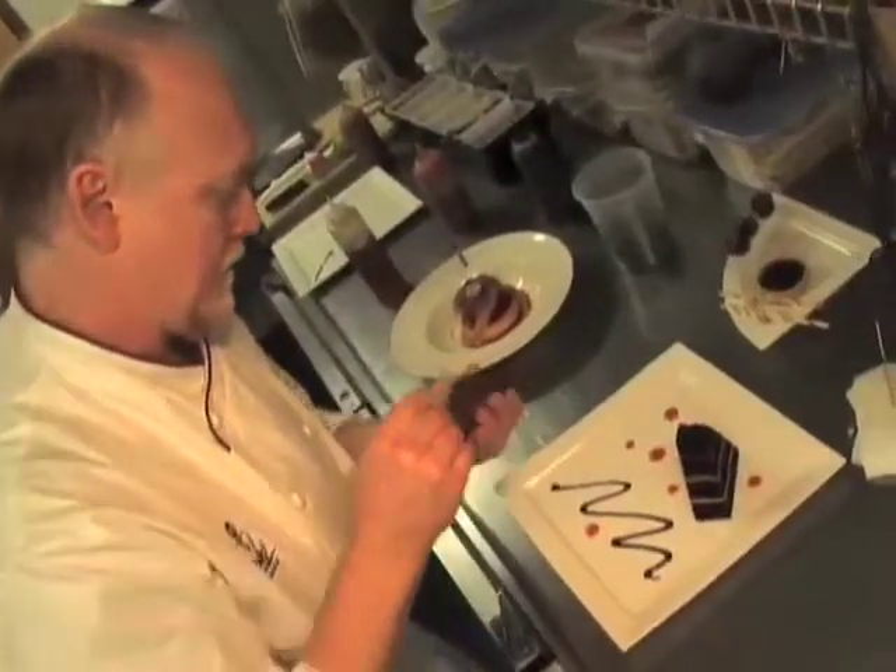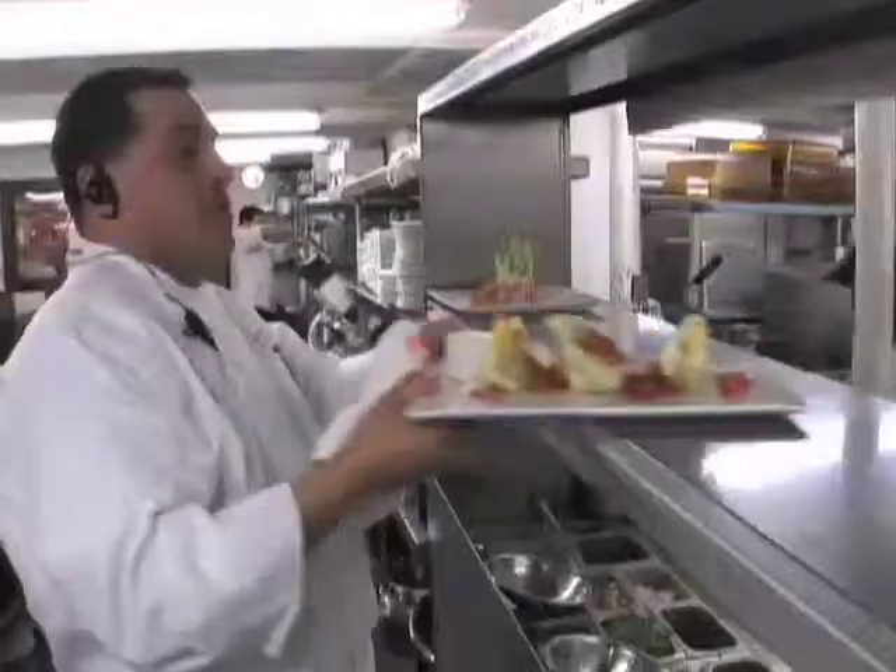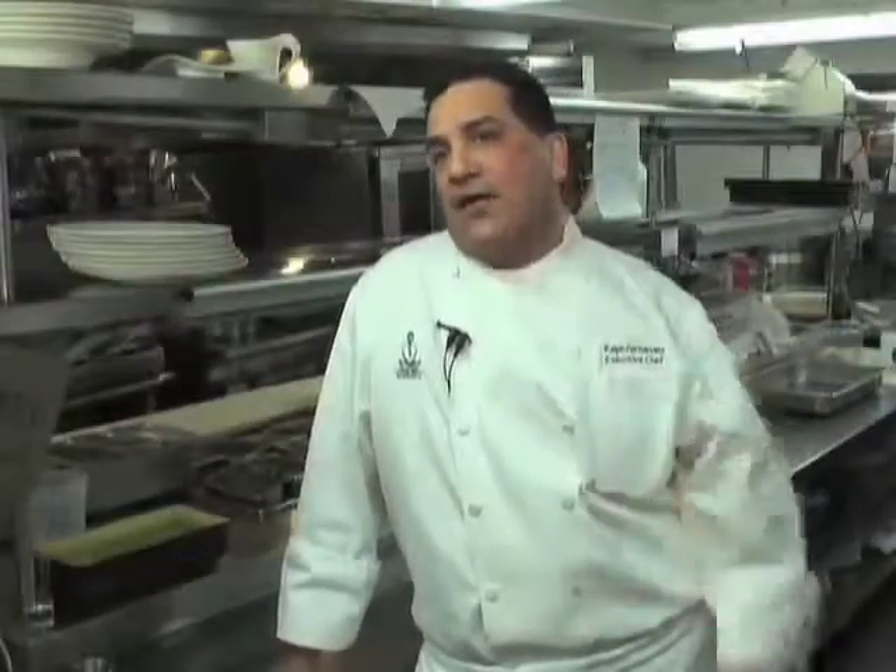For dessert lovers, we have the most amazing pastry chef. One of the incredible desserts Ernie does is a chocolate tasting — a must-have dessert when you come here. My cuisine is very flavorful, and when you leave, you're going to feel like you've just had a magical experience.